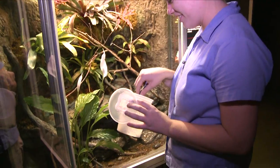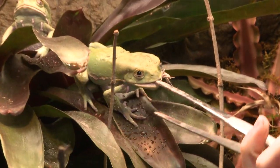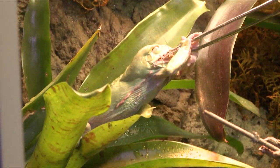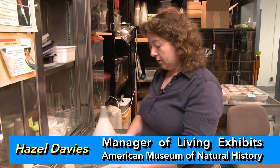We have to maintain the frogs daily, so it's a real labor of love. We have several staff members in there every day feeding the frogs. We usually feed them pinhead crickets and two different sizes of fruit flies — a larger one and a smaller one.